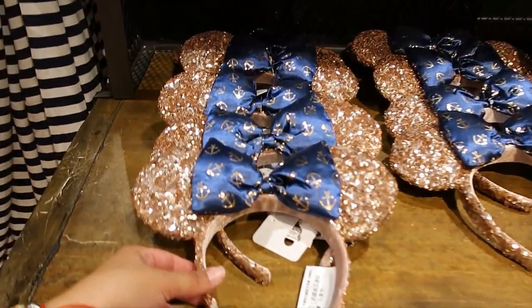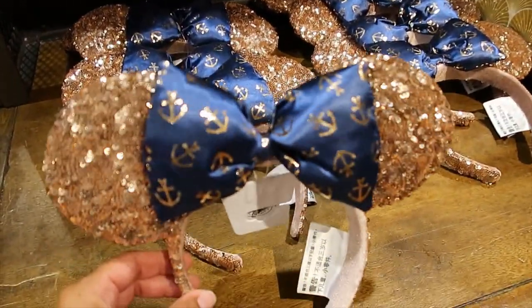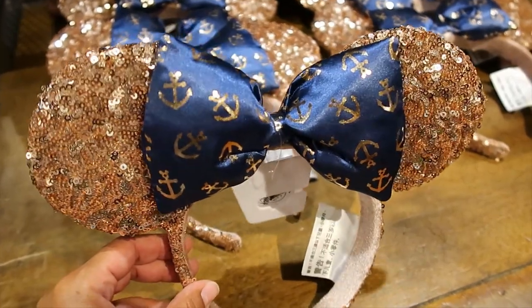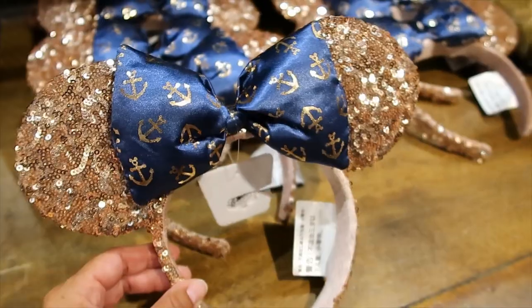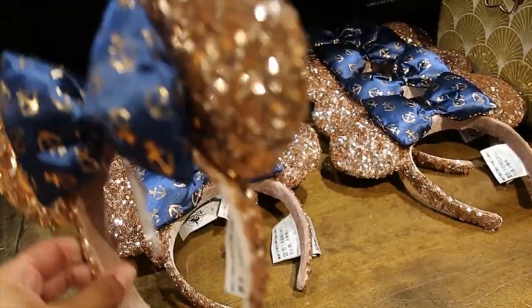These are super cute — rose gold. And then the bow has some rose gold anchors. The anchors have Mickey Mouses — you see that at the top? That's super cute. $29.99 for these.